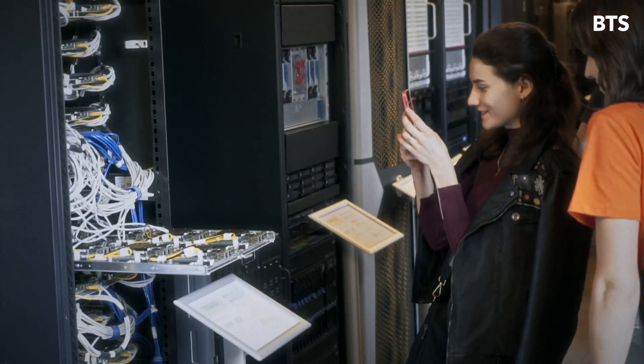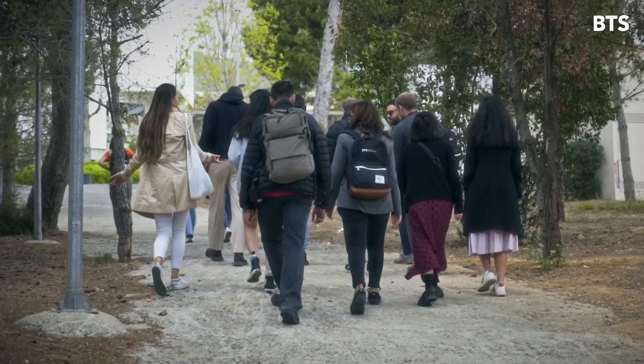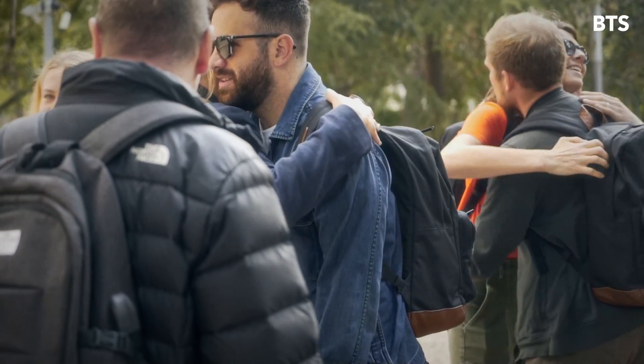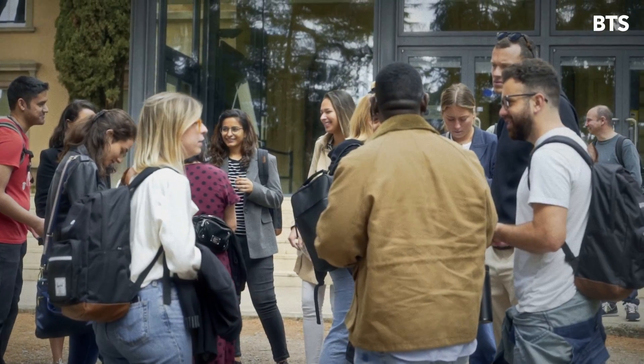I am so grateful to Barcelona Technology School for providing us this opportunity to visit different technology places like Smart City Expo, BioWorld Congress. We also had a chance to visit Digital Factory and this supercomputing center.